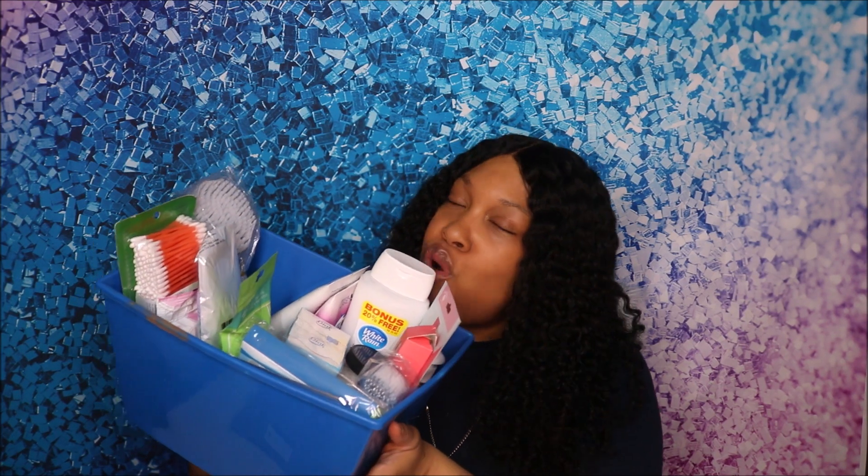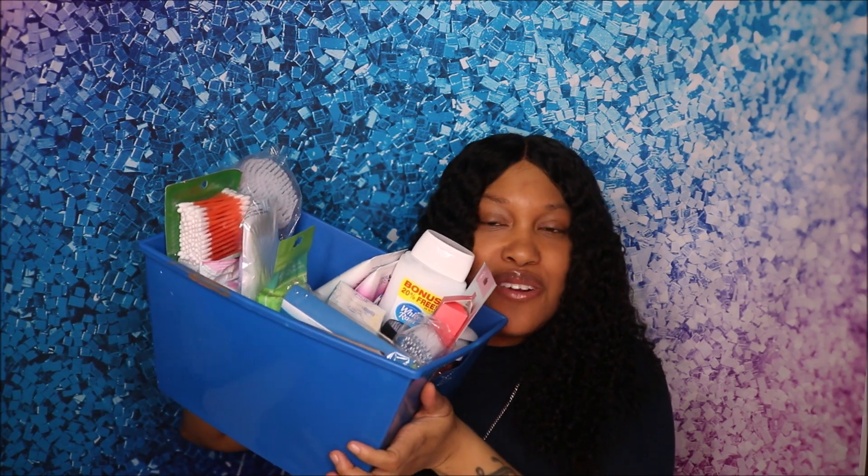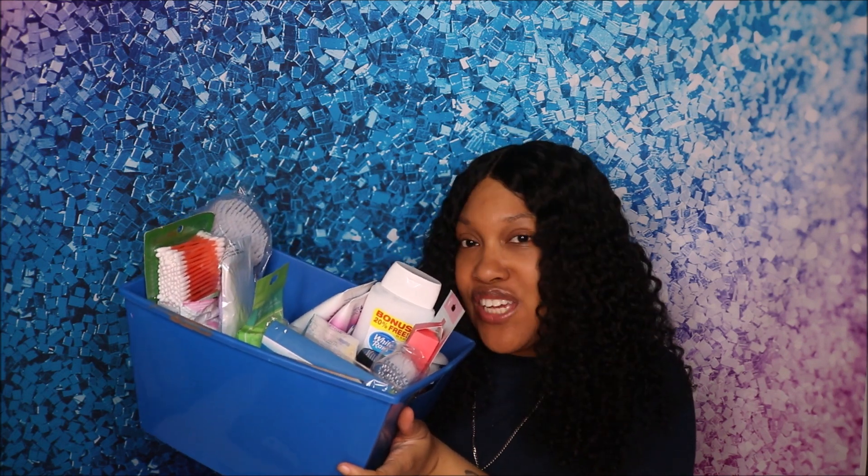I have all of my goodies in this little basket that I purchased from Dollar Tree. The first item I did pick up was this bath brush. While you guys are sitting in a hot bubble bath or taking a hot shower, you can use this to scrub all over your body.